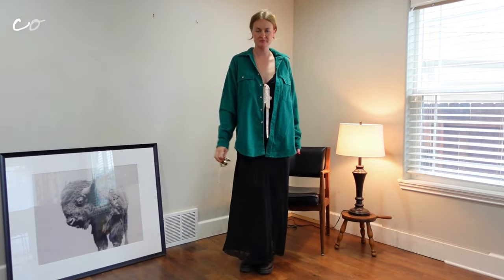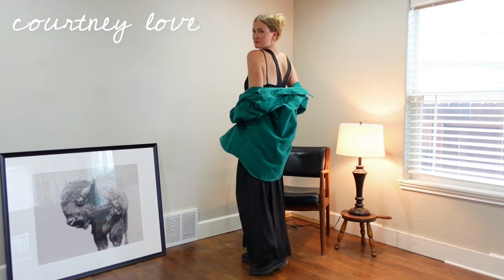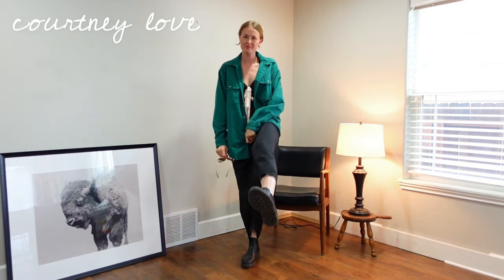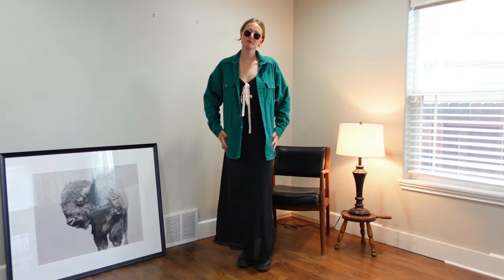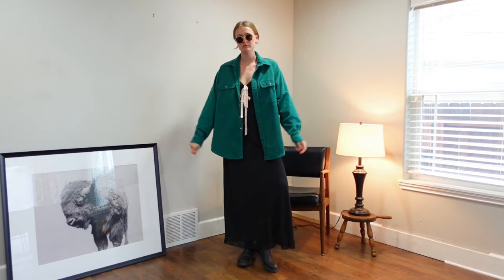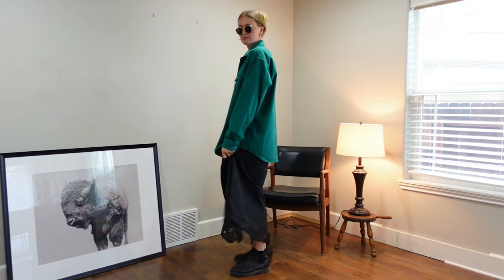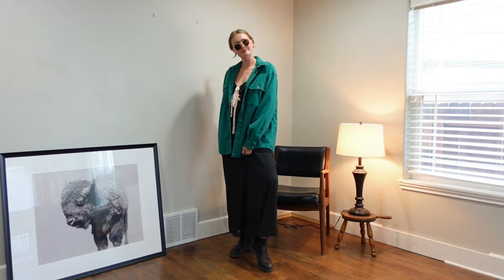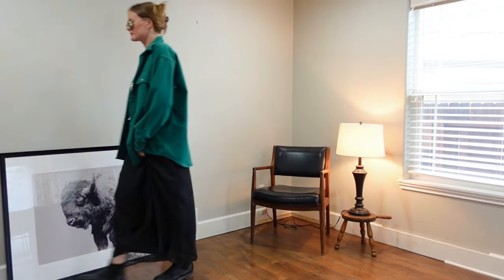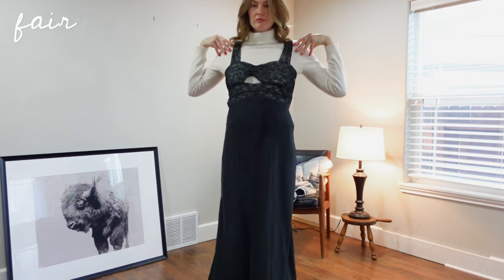I am channeling 90s grunge — I'm calling it 'The Courtney Love.' I have paired an oversized flannel and Doc Martens with the slip dress. For this look you just need the juxtaposition of something super feminine — obviously it's a slip dress — with something more masculine, oversized, and really just more folksy and rock. You can always layer on a long sleeve underneath; it amplifies that casual cool grunge style and also will keep you warm.